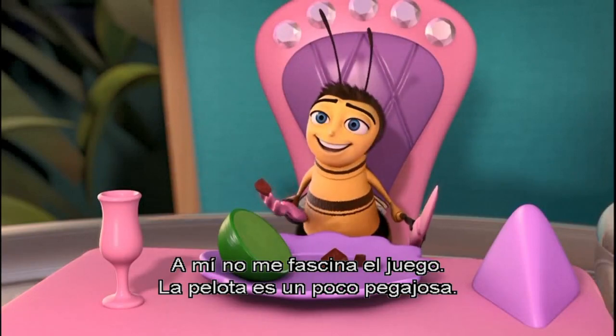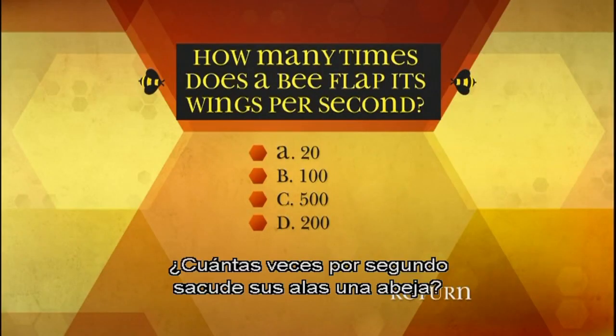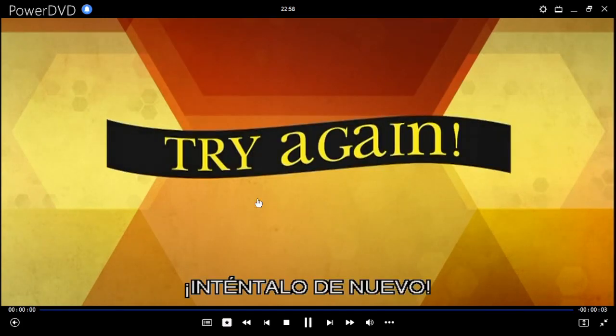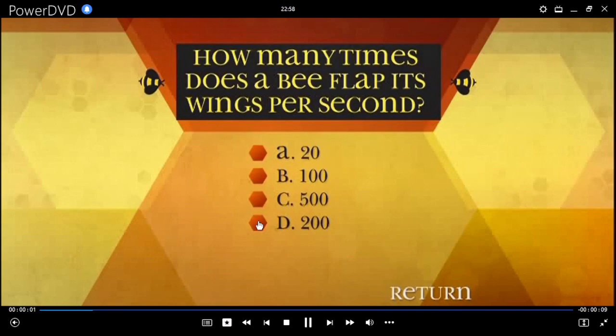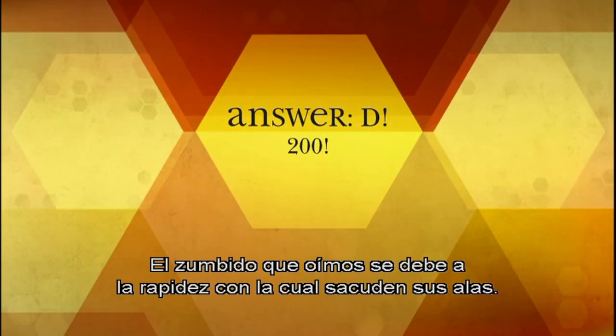I'm not much for the game myself — I find the ball a little grabby. How many times does a bee flap its wings per second? A: Twenty, B: One hundred, C: Five hundred, D: Two hundred. That buzzing sound we hear is from them flapping their wings so quickly.